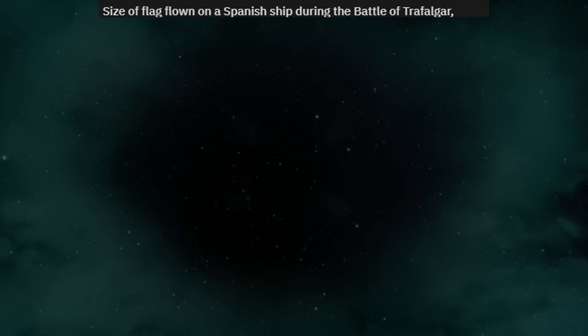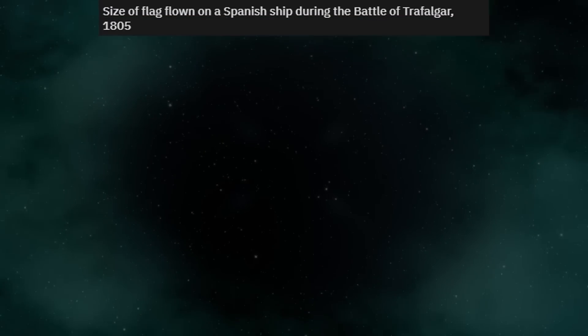Size of flag flown on a Spanish ship during the Battle of Trafalgar, 1805.